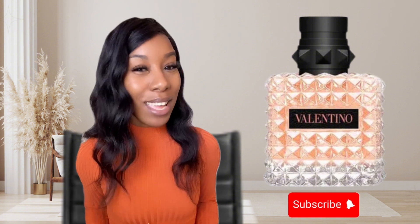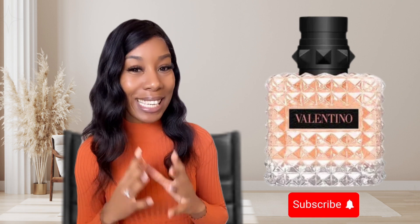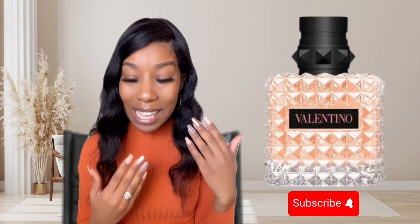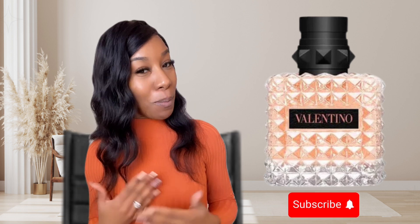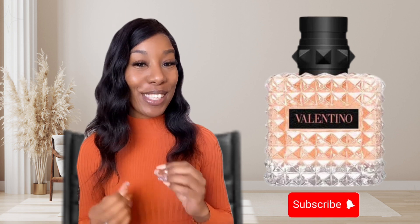As for age range, this fragrance leans more towards the younger crowd because it's so juicy, fruity, and sweet — it smells like a very youthful fragrance, giving 20s and 30s vibes. Could someone older wear it? Yes, but when I think of fragrances for someone older, it's more floral, strong, powerful, sexy, and sensual. This one is cute, lighthearted, playful, and joyous — a very youthful energy rather than an esteemed, sexy presence.